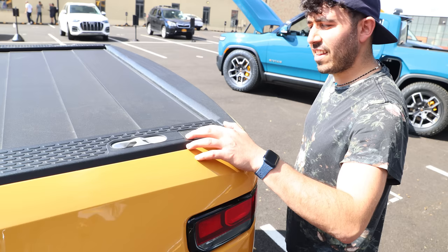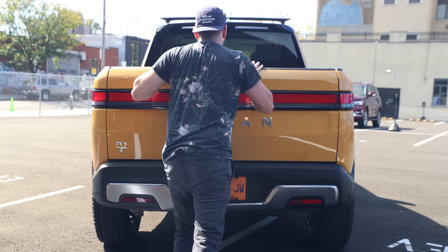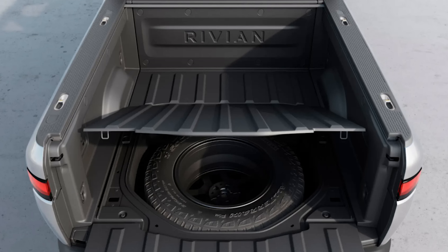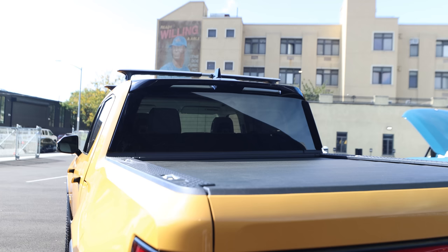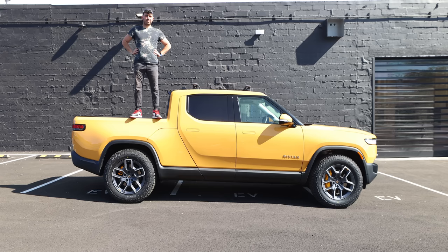Starting in the back with the cargo bed — the liftgate is automatic, there's a button you push and it lowers, but you do have to manually close it, which I thought was an odd design choice because the frunk opens and closes automatically. It's got a full-size spare tire under the bed, two outlets back there, and an air compressor built in. The truck bed cover, or tonneau, is also automatic, but I was told it wasn't working flawlessly, so they didn't let me try it.